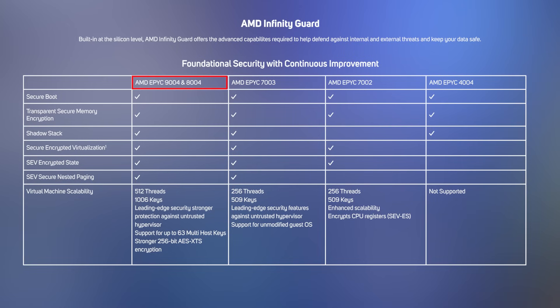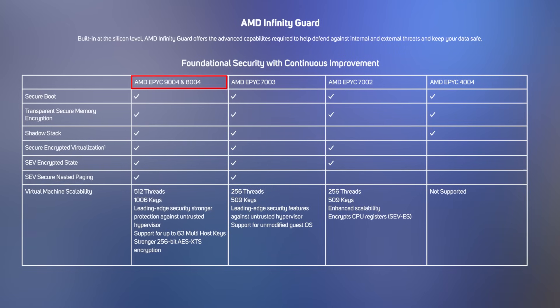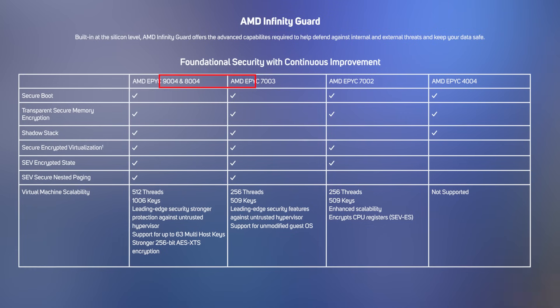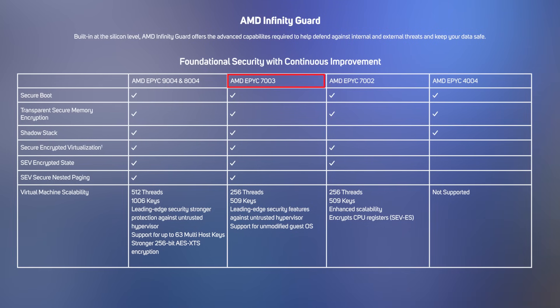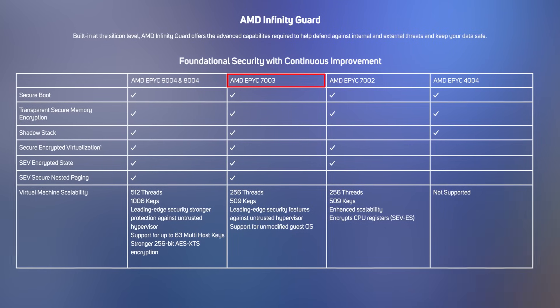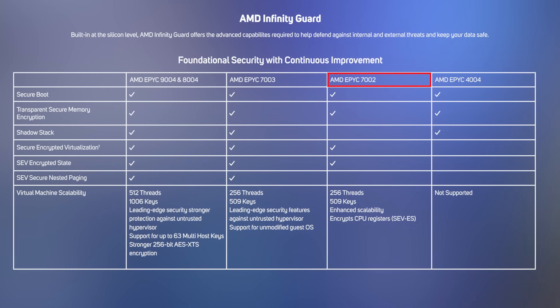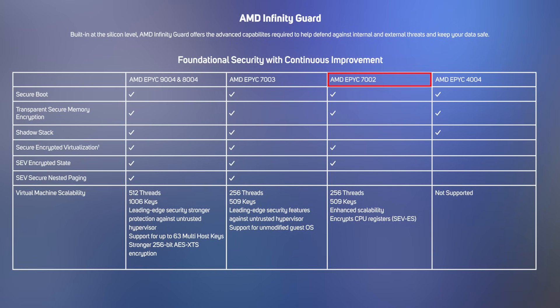It's not surprising that the latest 9004 and 8004 4th Gen CPUs have all of the features just mentioned. The 7003 3rd Gen CPUs also have all of them, but with some lesser robust elements. But the older 7002 CPUs lack certain features altogether.